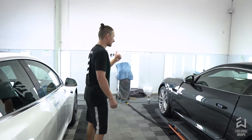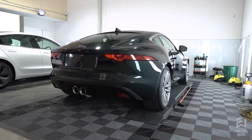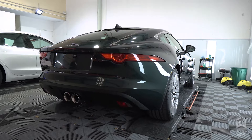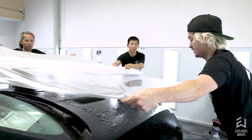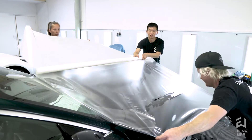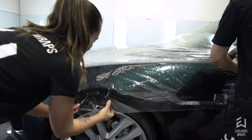This Jag F-Type on my left is also getting a full Expel paint protection film kit. We've already cut up all the film for this one. It has a huge bonnet, so we're going to be using Expel 72-inch roll film, which is big enough to cover pretty much any bonnet on any car. There are a couple that have some really big bonnets — like your F-12s and F-Types — and we'll use that for this one.